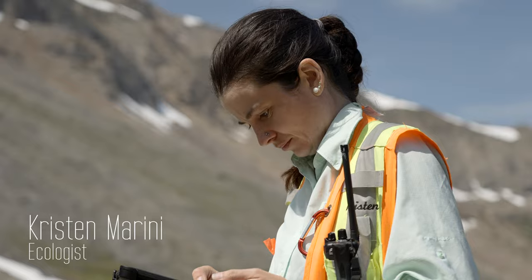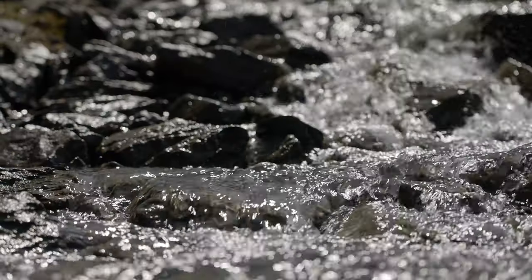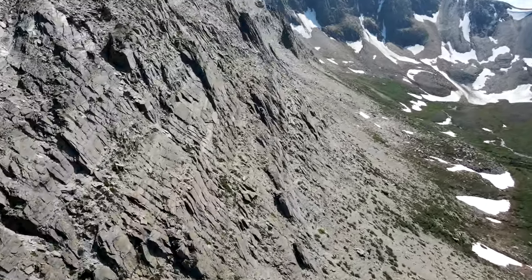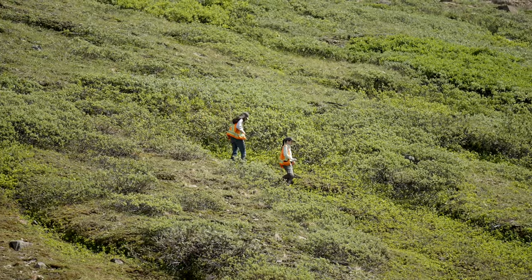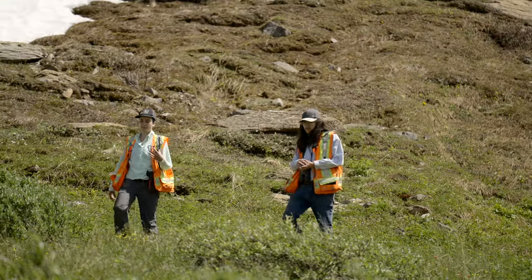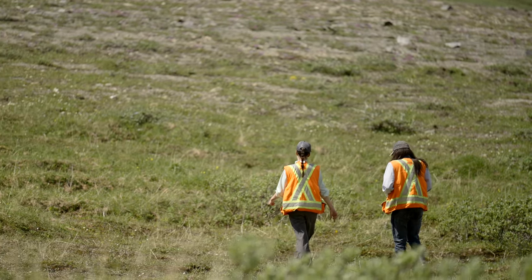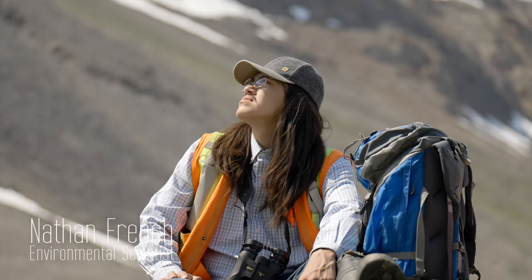My name is Kristin Marini. I'm an ecologist with Chucho Environmental, and I'm leading this work to investigate marmot habitat. These data that we're collecting are hard to get, but they are incredibly valuable for helping us better understand the habitat requirements of this species and supporting future research on marmot. My name is Nathan French. I'm an environmental scientist with Chucho Environmental, and I'm assisting with marmot surveys.